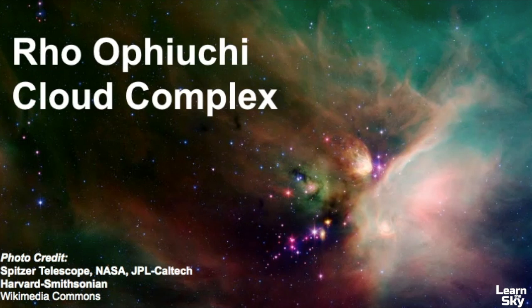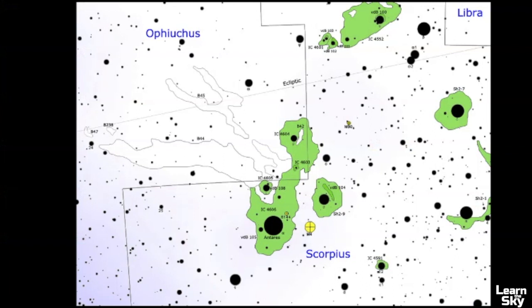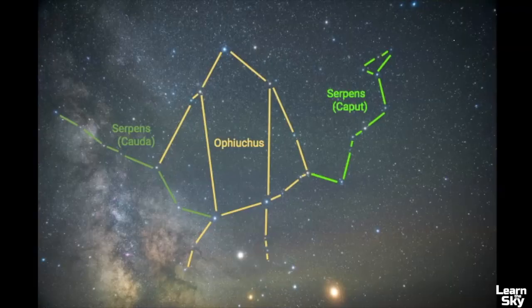This photo was taken by the Spitzer Space Telescope, showing this particular region with infrared wavelengths. You can see different features when looking at this cloud complex through different types of wavelengths. As you go outside to explore this region in Ophiuchus, keep in mind that what you see will be quite different from these pictures, because all of these images are composites showing the many different celestial objects within this constellation.